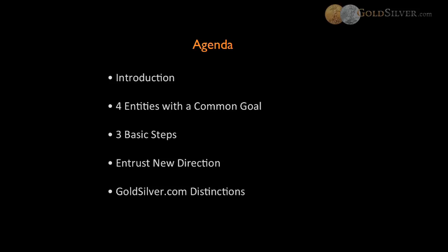We also wanted to provide you with a specific agenda. First, we're going to introduce you to some specifics. We're going to provide you with four separate entities with a common goal to serve you, and we're going to provide you with three basic steps to follow. Entrust New Direction will talk about their role as an IRA custodian, and we'll further provide you with GoldSilver.com distinctions and how we separate ourselves from any other dealer out there.